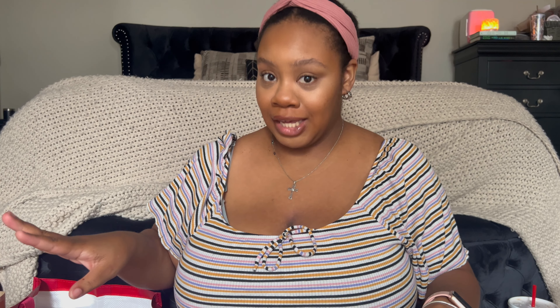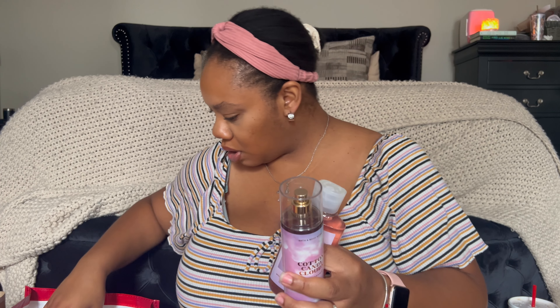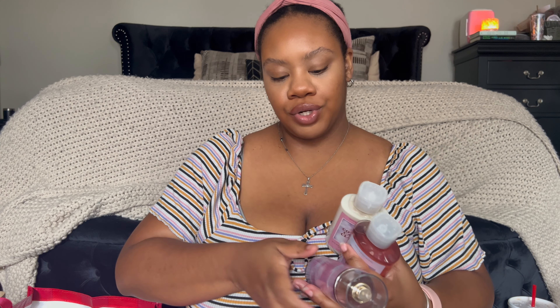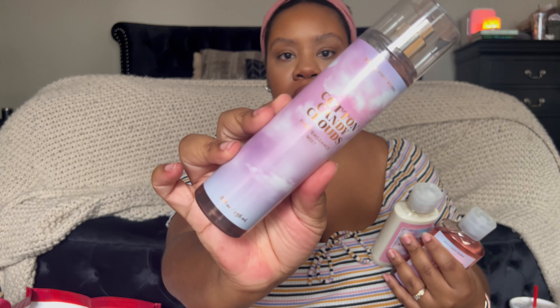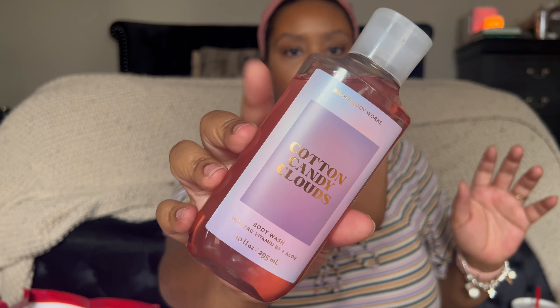Now this is my day one in-store haul, which if you watch my vlogs you've already seen most of this. Starting with body care — I picked up a complete set trio of Cotton Candy Clouds: the fragrance mist, the body lotion — I prefer the body lotion formula, especially in warmer months, the creams are just too thick — and the body wash. This smells so good; the mist is the best to me, very perfumey cotton candy with a fresh fruity berry note.